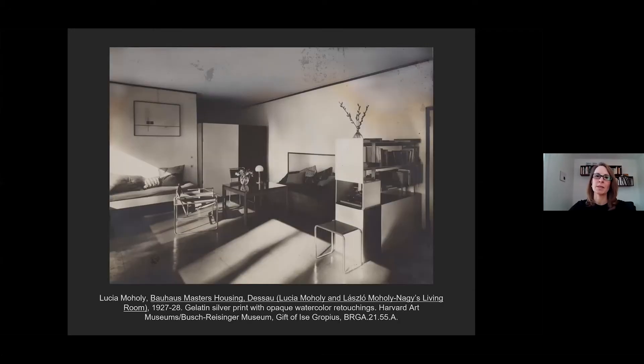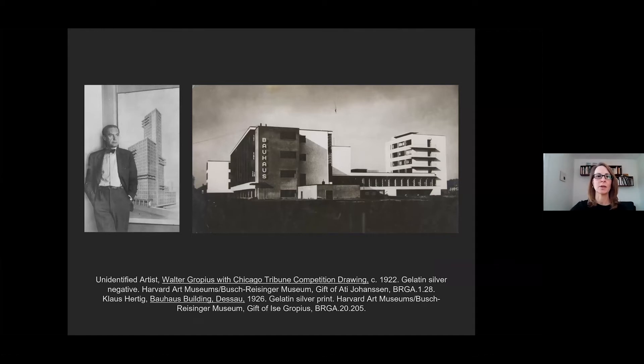Moholy's photograph also seems an appropriate object to contemplate at a moment when many of us are spending a lot more time in our own domestic environments, all the more attuned to our surroundings at home and what makes the space work. The photograph depicts a fair, clean, airy, and light-filled living space furnished with modern furniture and design objects. It was made in Germany around 1927 and is part of a series of photographs by Lucia Moholy documenting the interiors and exteriors of the residences designed for the faculty of the Bauhaus.